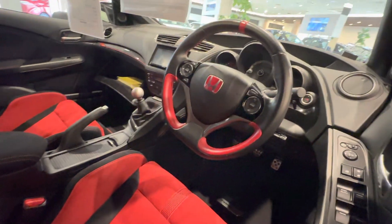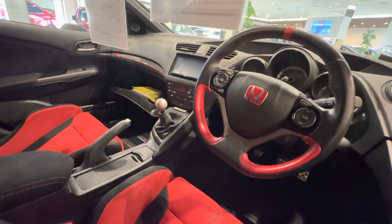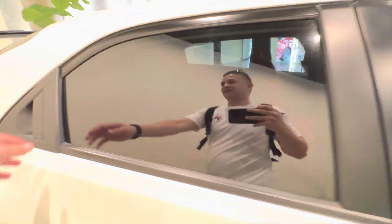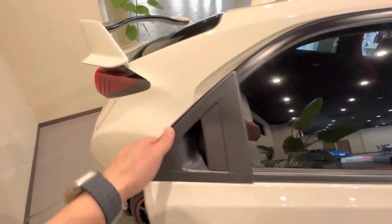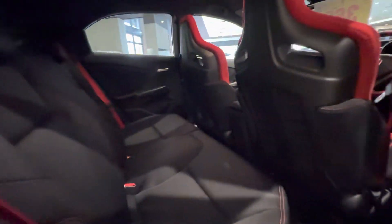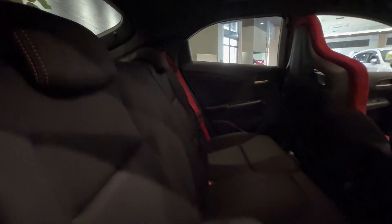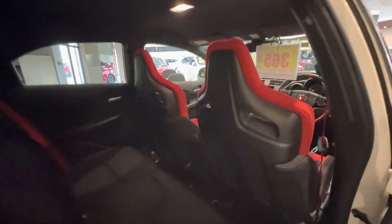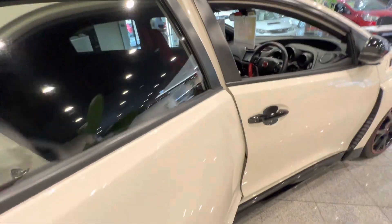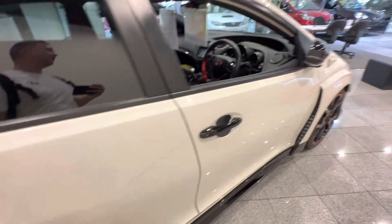I love these seats. That steering wheel is nice. You got the shifter. Let's take a look at the back seat — it's definitely snug back here, but I kind of like this better than the 2017 FK8s.